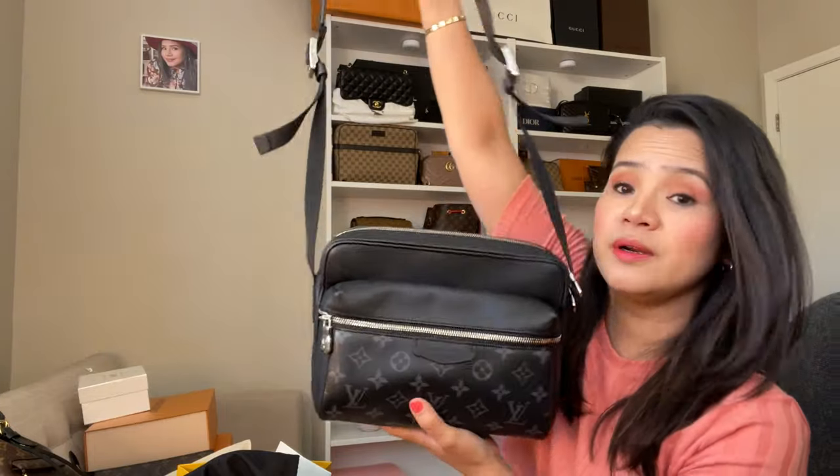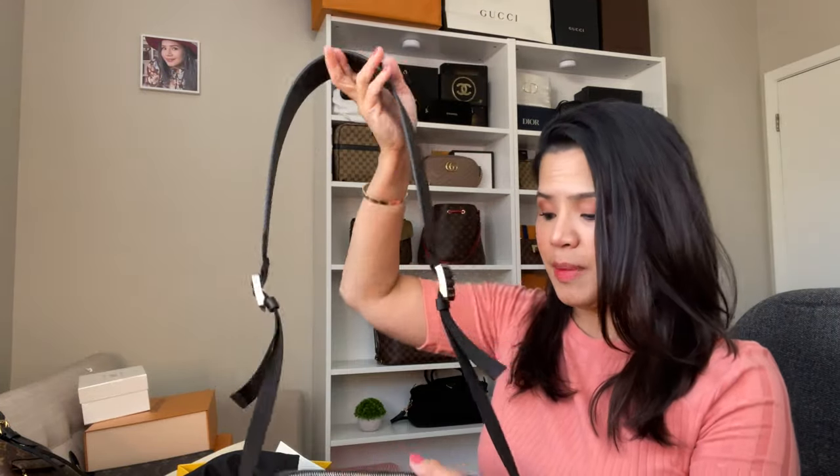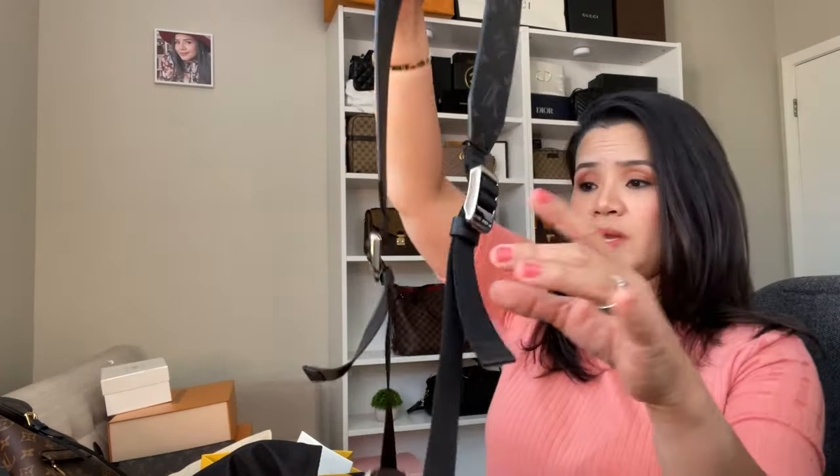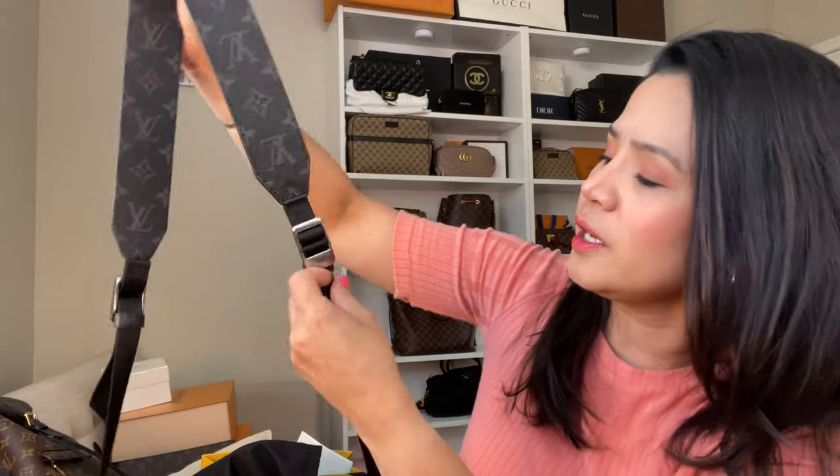I've removed everything from its box. The second one I'm going to share with you is another Louis Vuitton bag — this is the Outdoor Messenger. It is from the men's collection and it's in black leather. I wanted a messenger bag that doesn't really look big or huge, but you can fit a lot in it. The strap is very wide, so it's very comfortable on your shoulder. It has adjustable straps on both sides. It comes with a silver metal piece that says Louis Vuitton on it, mixed with the black leather and monogram clips in front and at the back.